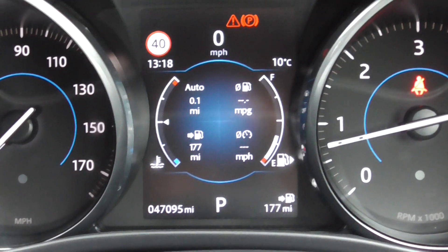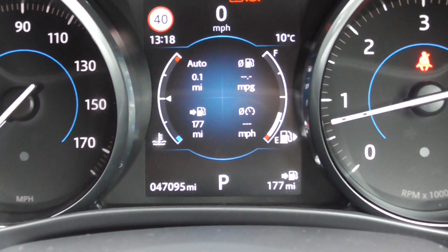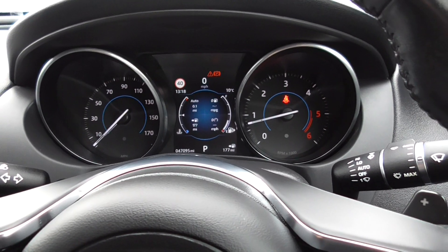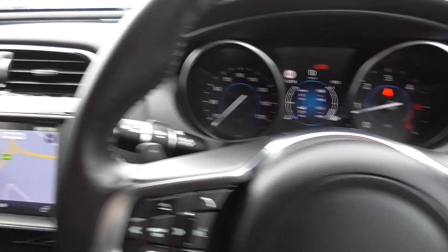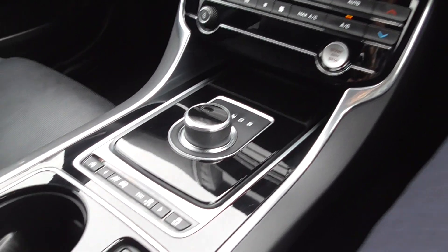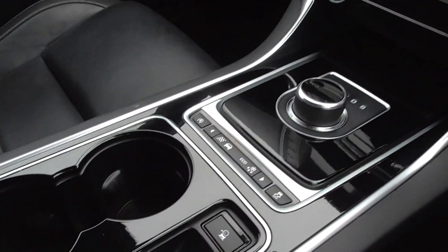Looking through, we've got our automatic lights and automatic wipers. As we're doing the video today, this car has only covered 47,095 miles, which is absolutely nothing to one of these cars.